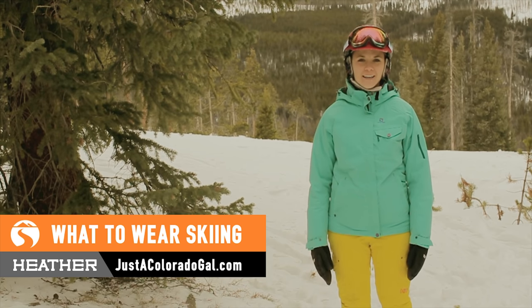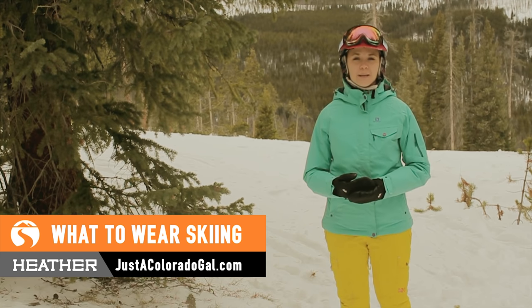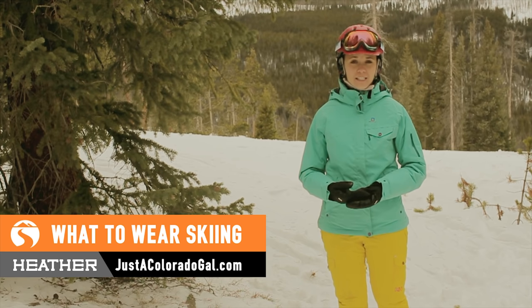Hi, I'm Heather from Just A Colorado Gal, and I'm here today to talk with you about the clothes you're going to wear for a good ski day, because next to your skis, the clothes and gear that you put on is going to be the most important factor to having a good day.